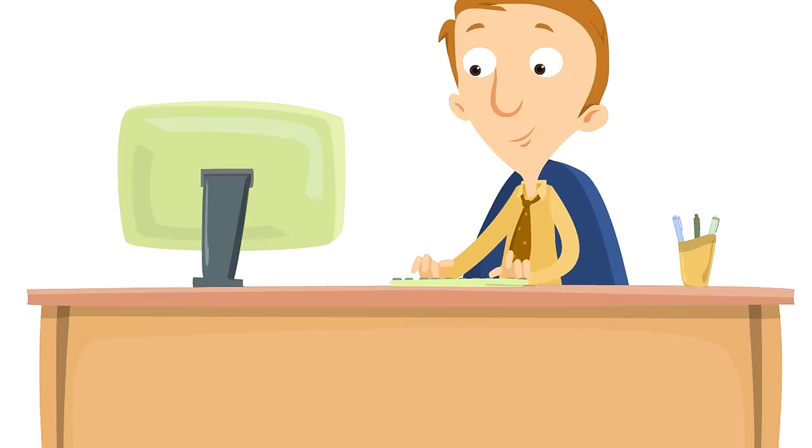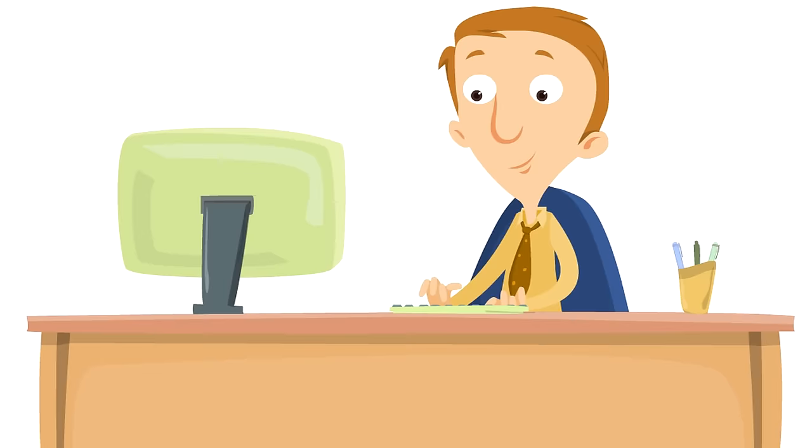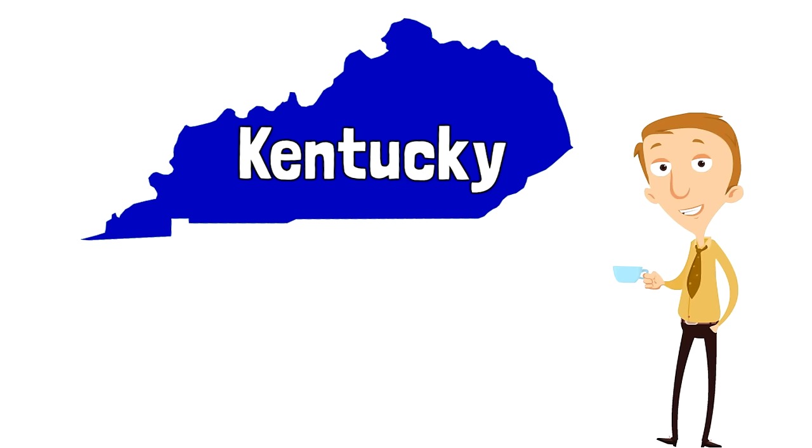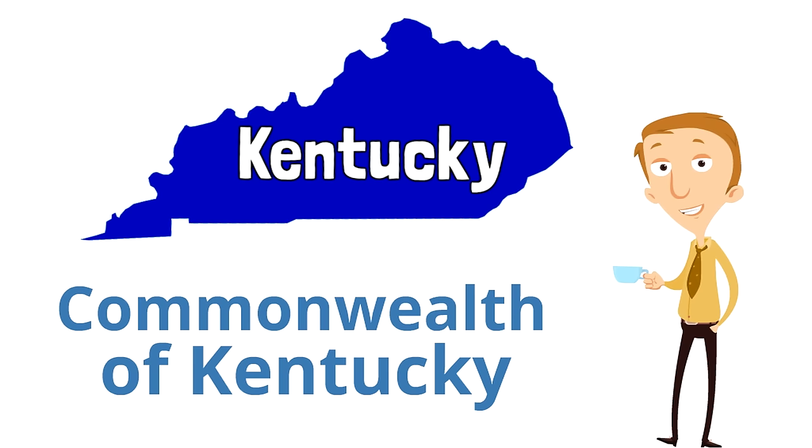First, there's a surprising fact about Kentucky that you might not know already. The official name of Kentucky is the Commonwealth of Kentucky. It's officially called a Commonwealth. Now even though Kentucky is officially called a Commonwealth, it operates just like any other state. It just has a fancy name — the Commonwealth of Kentucky. So it's still a state even though it's called a Commonwealth.